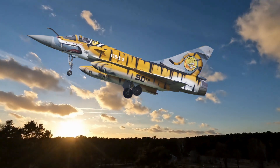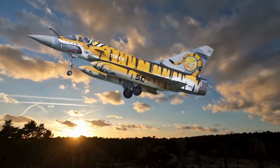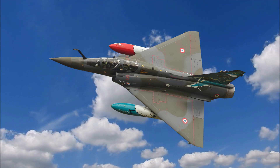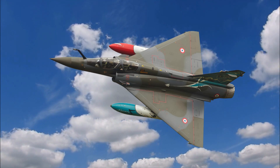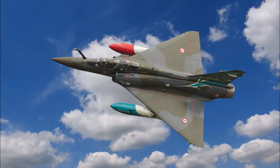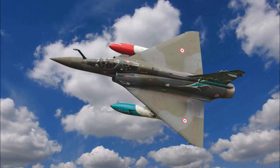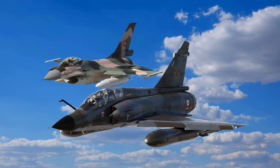The Dassault Mirage 5 boasts numerous variants tailored to the needs of various countries. The Mirage 5J was customized for Israel but never reached its destination due to an arms embargo; however, Israel reverse-engineered it into the IAI Nesher. The Mirage 5BA was operated by Belgium, featuring locally tailored avionics. The Mirage 5F was France's domestic version, designed primarily for reconnaissance and strike roles. The Mirage 5P was developed for Peru with modifications for high-altitude operations in the Andes. The Mirage 50 is an upgraded version featuring advanced avionics and a more powerful Atar 9K-50 engine. In total, over 500 Mirage 5 aircraft were produced.